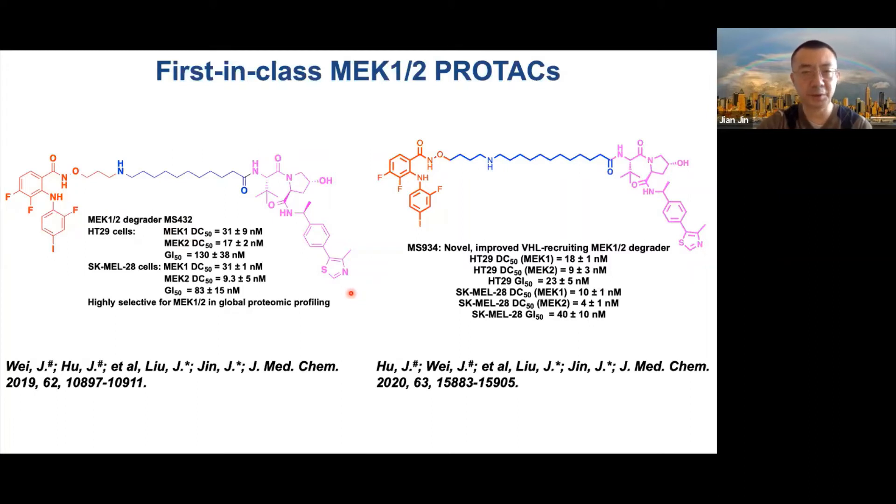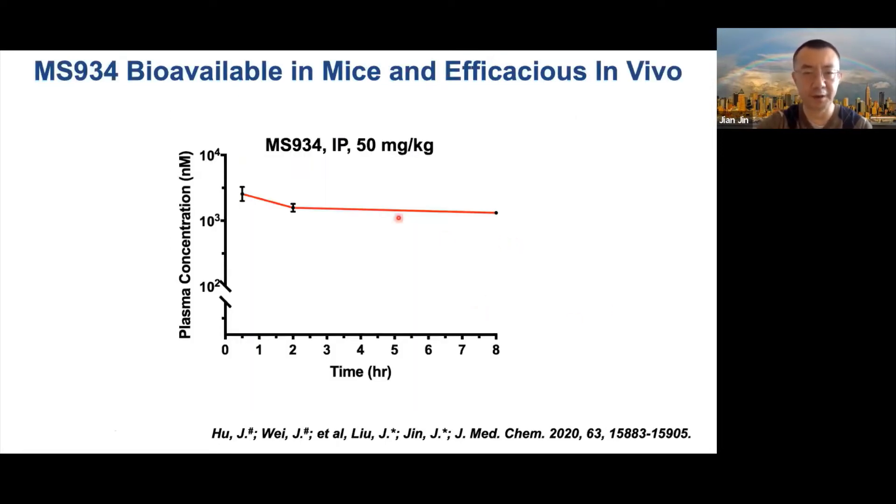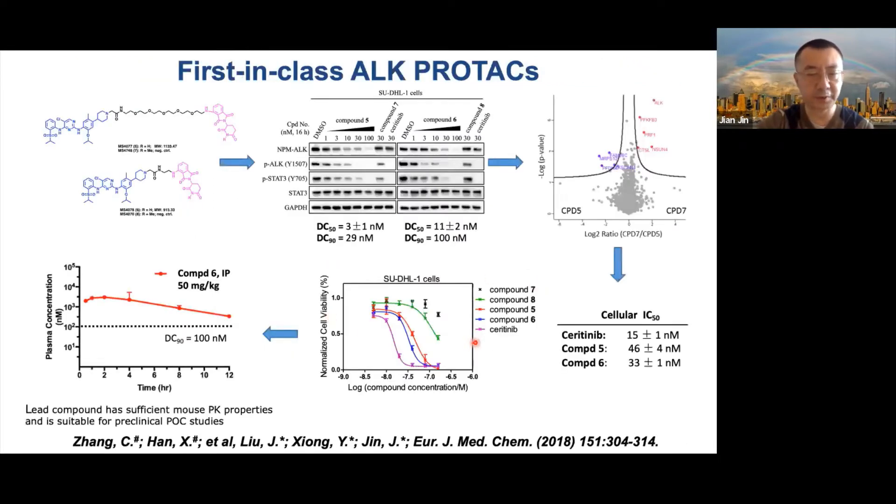We also developed first-in-class MAP2K12 PROTACs. Initial SAR studies led to the discovery of an improved compound, MS934. Interestingly, the parent inhibitor used here is an allosteric inhibitor without an obvious solvent-exposed region, yet we were able to convert it into an effective PROTAC even with only micromolar potency to MAP2K12. This compound has good PK properties and is efficacious in vivo — that data is not yet published but will be published soon. In collaboration with Xiong's lab, we also developed first-in-class ALK PROTACs, which was published a few years ago.